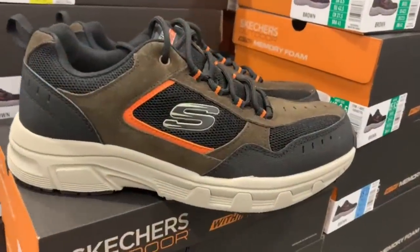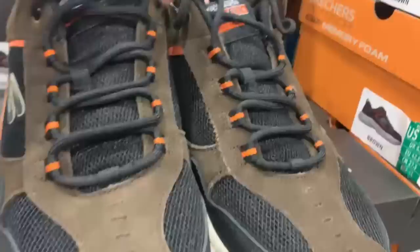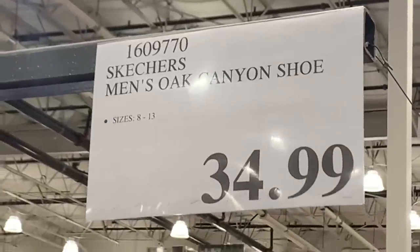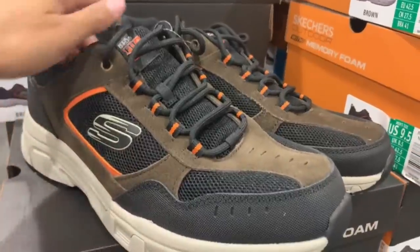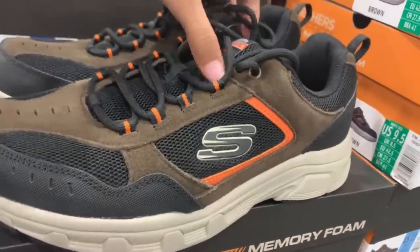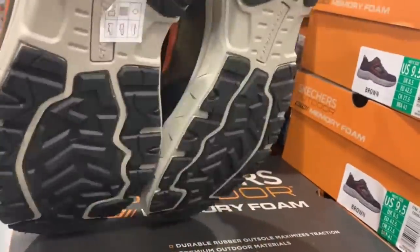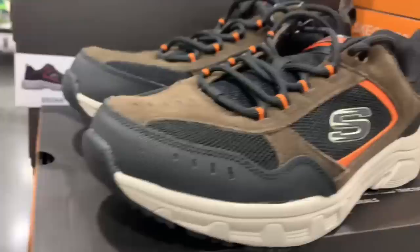Here we have another new arrival in men's shoes. These are from the brand Skechers as well, currently selling for $34.99. They're officially called the Men's Oak Canyon shoe. I'm seeing tons of different sizes here at the store, though they are only available in one color — black with hints of brown and a little bit of orange. They also have great traction and memory foam on the inside.